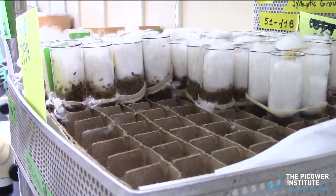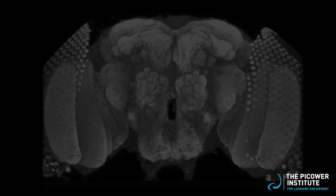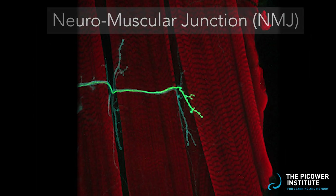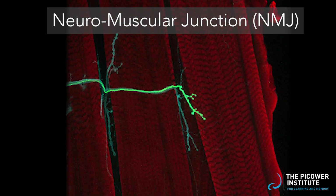Besides studying behavioral changes, we can also probe for the proteins with fluorescent tags and can electrically observe neuronal firing in the brain. We can also study these proteins where the nerves meet the muscles at the neuromuscular junctions, or NMJs.